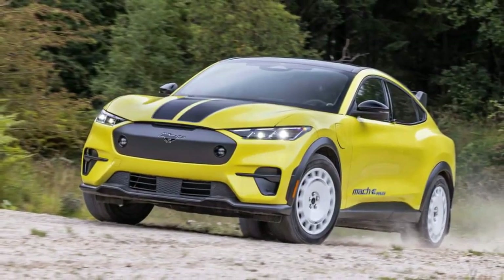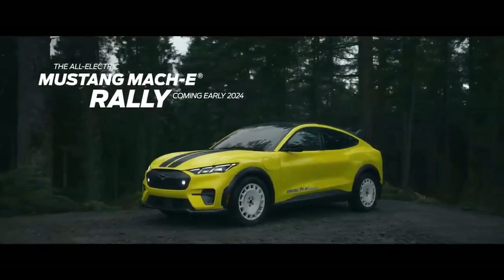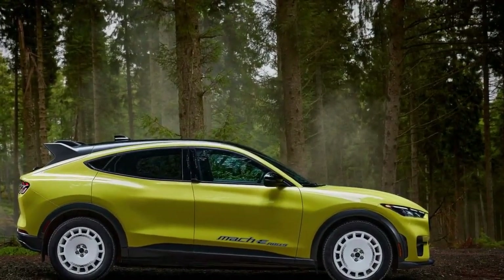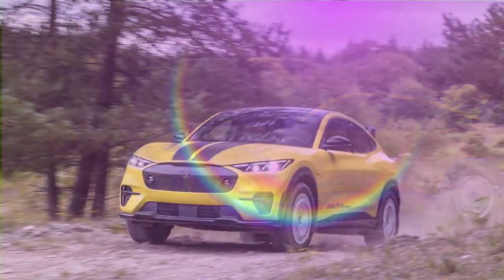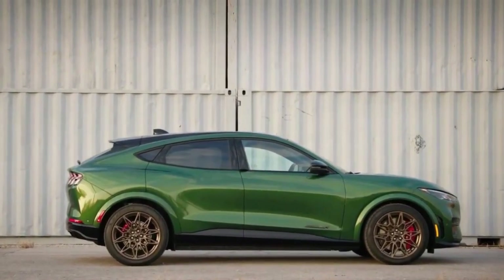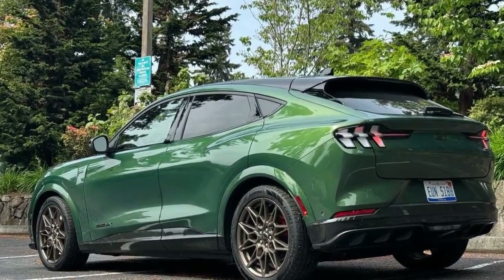Ford is one of the first automakers to offer Tesla Supercharger compatibility using an adapter. Performance varies dramatically depending on the battery size and motor count. The least powerful Mach-E — SR battery with RWD — produces 264 horsepower and 387 lb-ft of torque, while the AWD model bumps those numbers up to 325 horsepower and 500 lb-ft. If you get the bigger battery, the RWD version gets 290 horsepower and the AWD version makes 365 horsepower and 500 lb-ft.